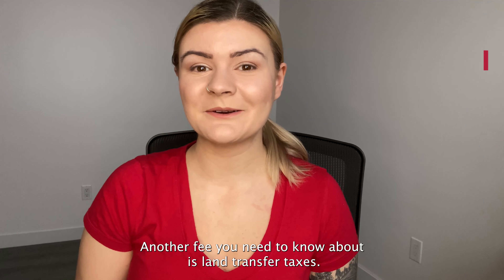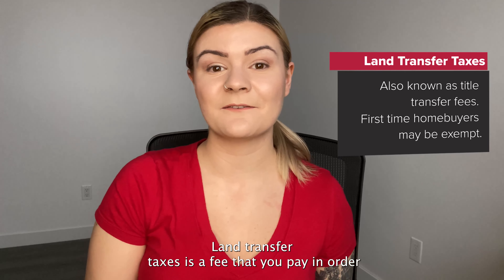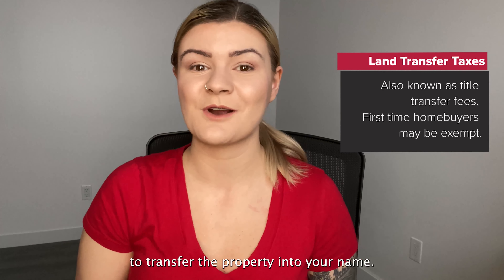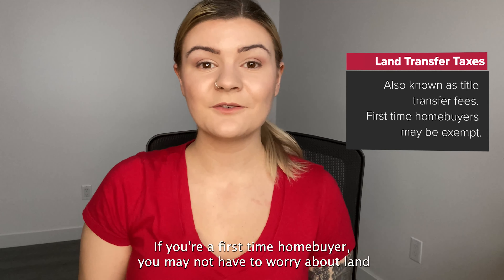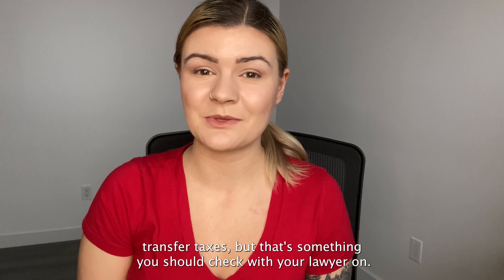Another fee you need to know about is land transfer taxes — a fee that you pay in order to transfer the property into your name. If you're a first time home buyer, you might not have to worry about land transfer taxes, but that's something you should check with your lawyer on.